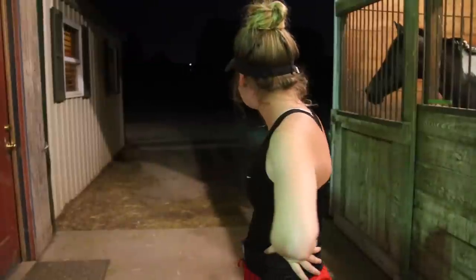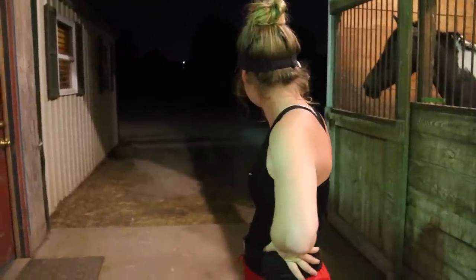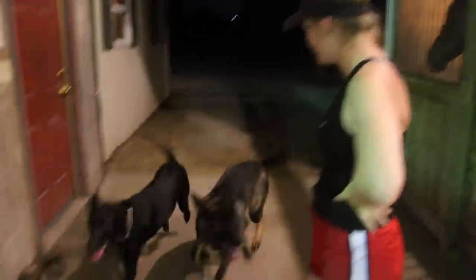So I figured I'd take you guys along with me this time and I brought my doggies. I'm basically going to just show you guys what I do when I close up the barn. So let's get started.